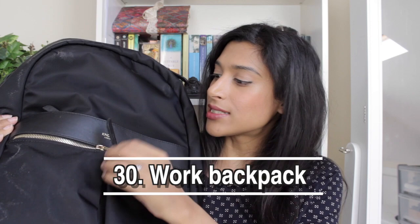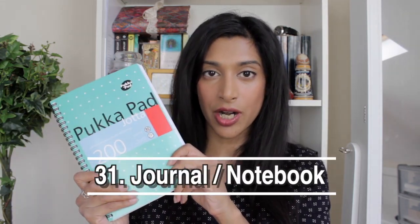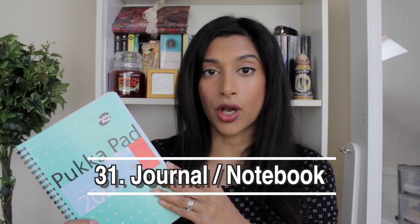Next is my work bag — a Nomad backpack, so it's a designer backpack. I've done a full video on my work bag and its contents which I'll link in the cards. I love this bag; it's a shame it's not being used during lockdown. I got it for Christmas last year.